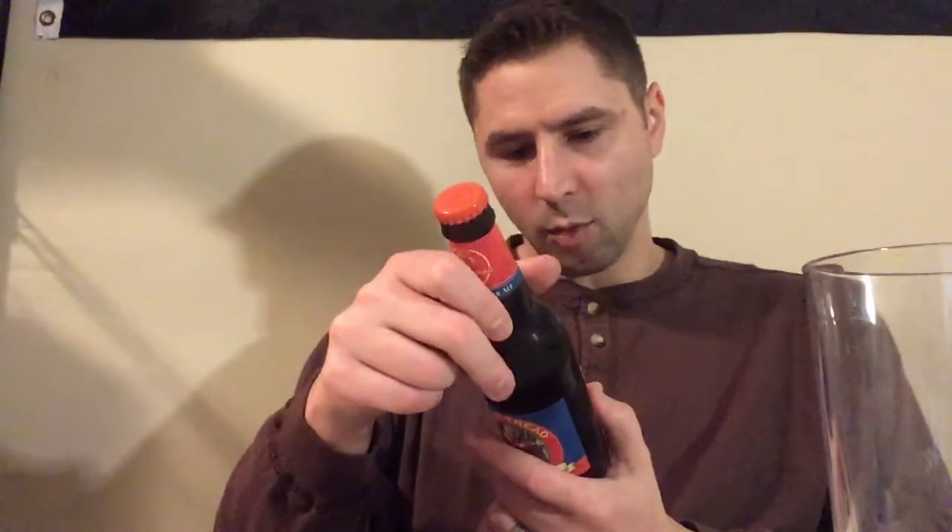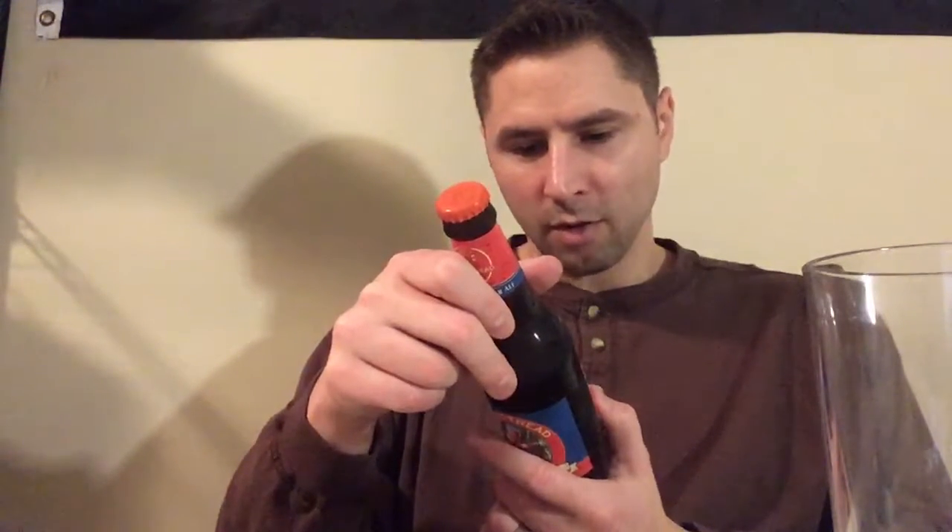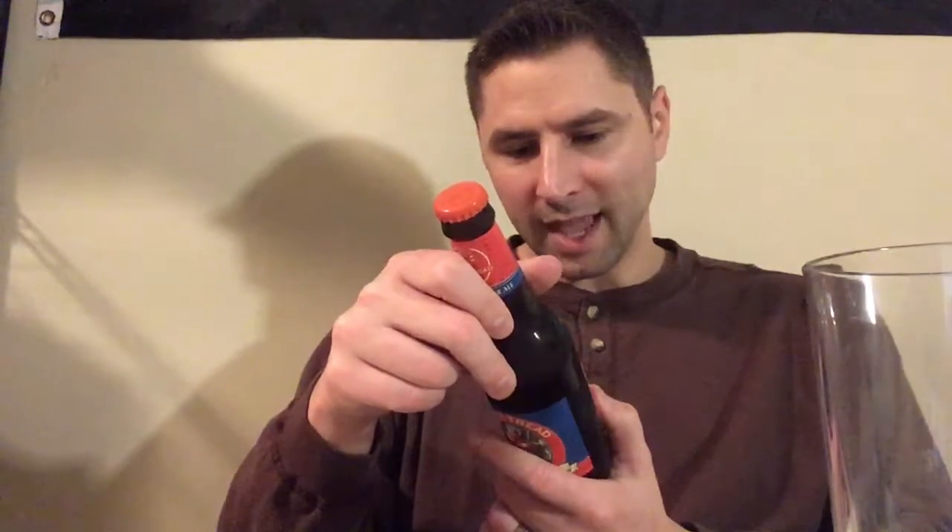It says Boot Tread is a well-balanced Belgian Amber Ale, brewed with fresh Cascade and Saaz Hops, biscuit malt in moderate bitterness, and a touch of roasted caramel in the finish. Boot Tread celebrates the adventurous nature of those who enjoy this wonderful brew. This is out of Minnesota, but it says Product of Belgium.